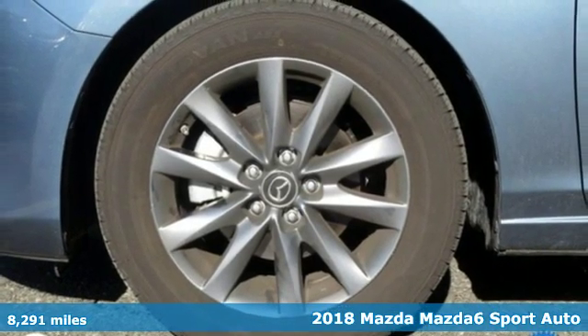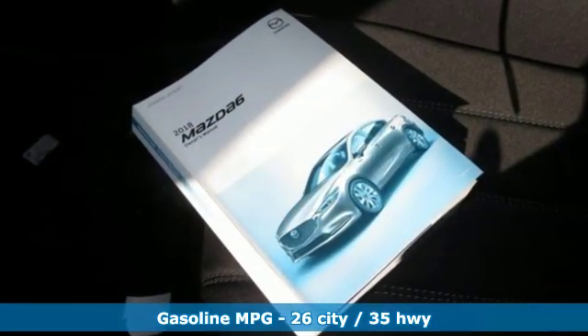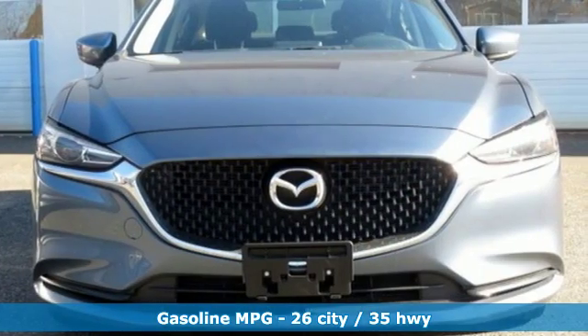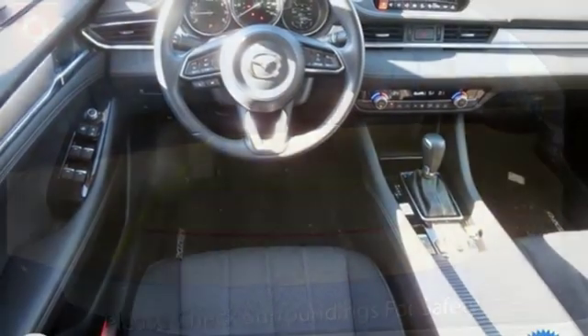It's well-equipped with the features you need: streaming audio, wireless phone connectivity, dual-zone climate control, push-button start, manual tilting steering column, inline four-cylinder engine, aluminum wheels, gas-pressurized shocks, and automatic transmission.